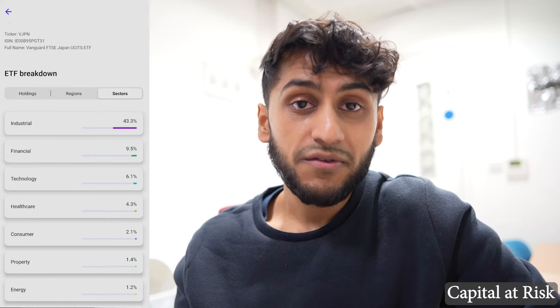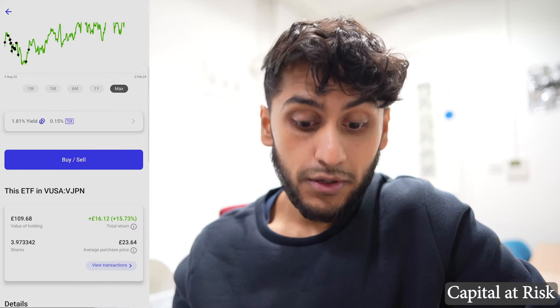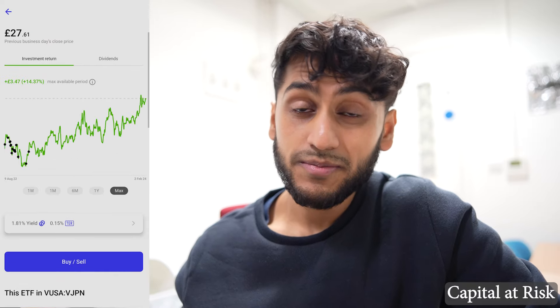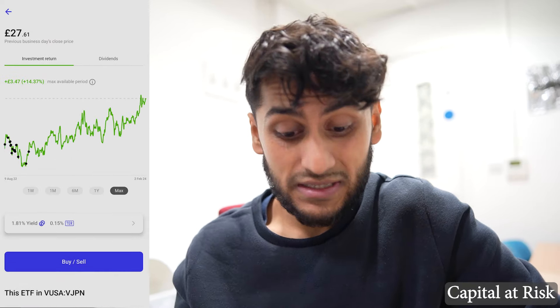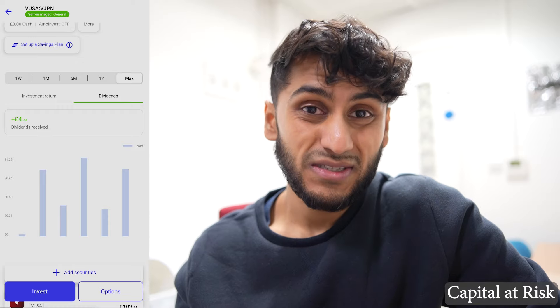The FTSE Japan has gone up significantly — in my portfolio it's gone up 15% since I started investing, which is actually not bad at all. I decided not to invest further into the FTSE Japan mostly because I'm not very familiar with the Japanese economy, and we know the Japanese economy was in a massive bubble in the 90s that only very recently recovered. My complete VUSA VJPN portfolio has given me a dividend payout of £4.33 since I've invested.